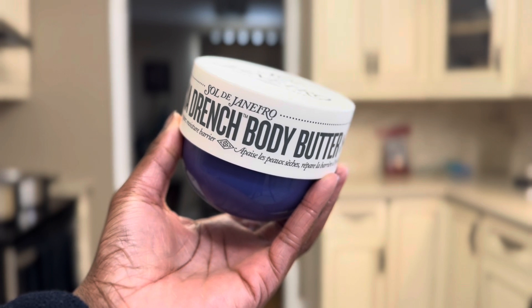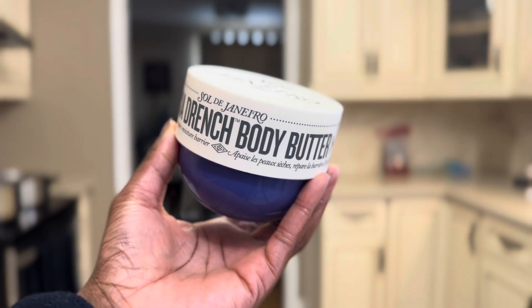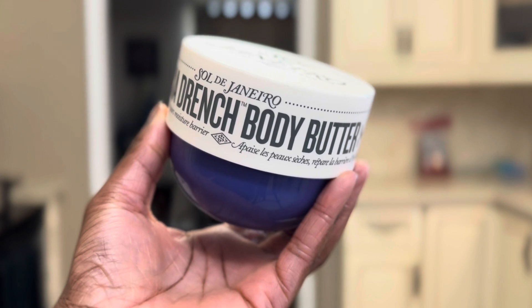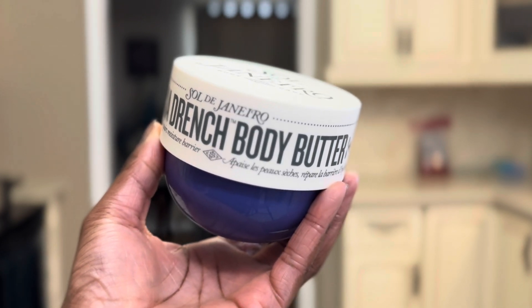This is the Sol de Janeiro Body Butter for intense moisture and skin barrier repair. My favorite scent in this brand is number 40. This one is their new formula and it's way thicker than the others — the same consistency as Greek yogurt. The smell is so good.